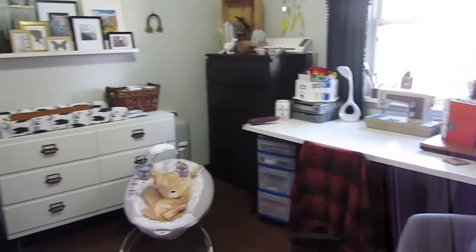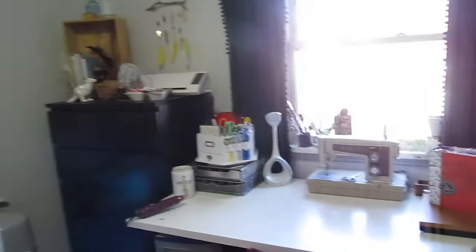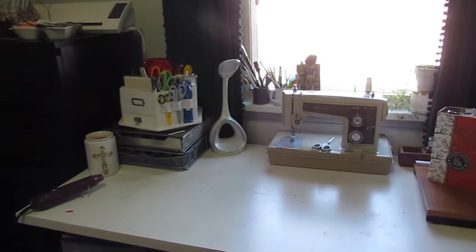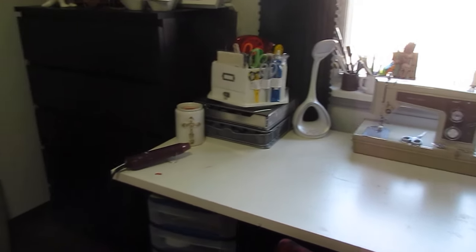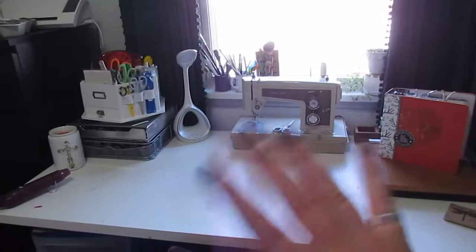So that pretty much covers it. Here is a look at the room. I hope this wasn't too out of breath of a tour for you, but we are really looking forward to welcoming our baby girl any day now. Can't wait to get her in here and influence her to love crafting as much as I do. Thanks so much for watching and I hope you have a wonderful week.